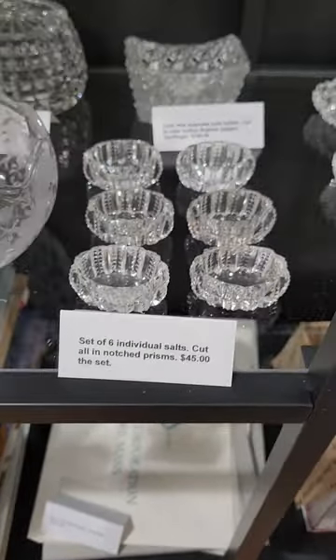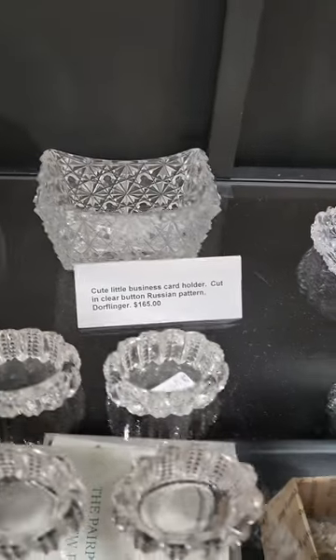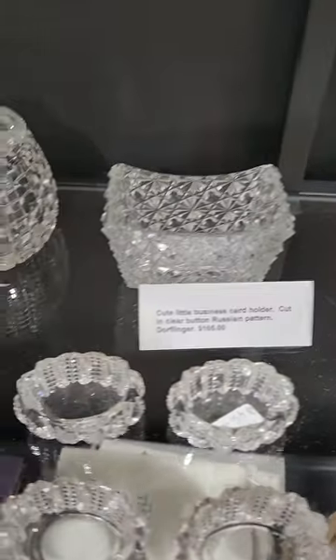Here's a set of six individual salts, oval shaped, cut in notch prisms — $45 for the whole set. A cute little business card holder in clear button Russian pattern, probably Dorflinger. It's $165.